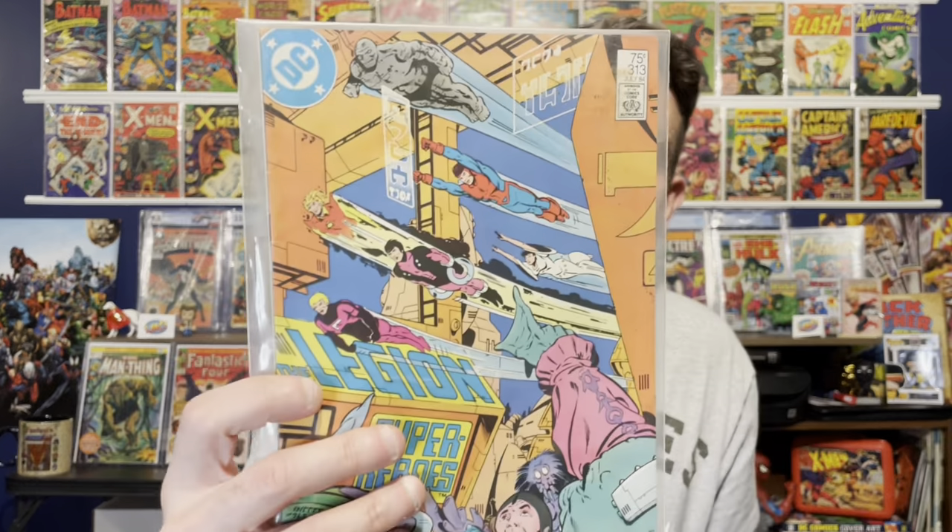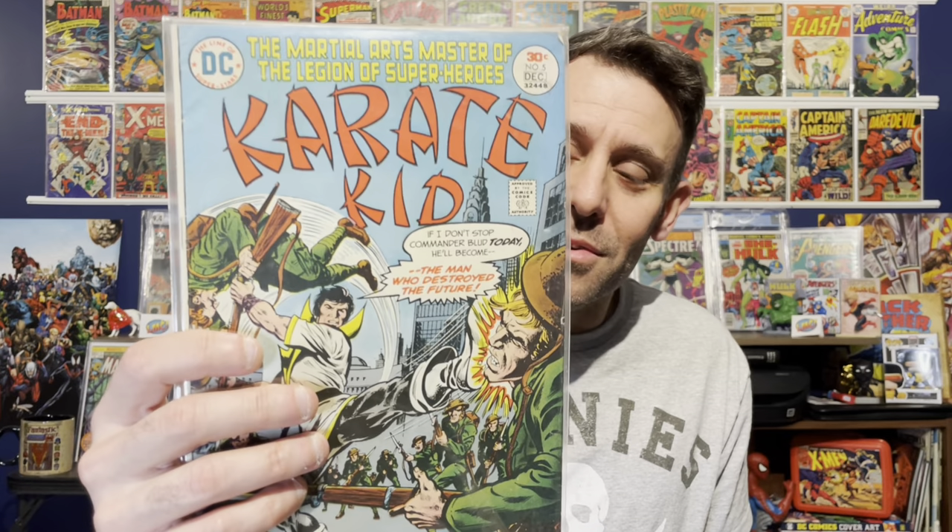Here's some more well-known DC stuff. We have All-Star Squadron number one — very cool, we see Hawkman looking for new members of this team. We also have another All-Star Squadron, number 53 from 1986 — this looks like a Crisis on Infinite Earths crossover book. Then we have the Legion of Super-Heroes number 313, really cool cover. Then we have Karate Kid number five, Master of Martial Arts — not based on the movie, based on the cool martial arts character in DC Comics. Then we have not one but two copies of Shade the Changing Man number one — I don't know anything about this character, let me know if you do.